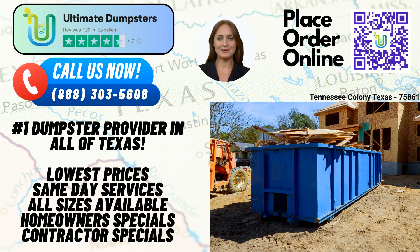Welcome, ladies and gentlemen. Today, we are delighted to introduce you to Ultimate Dumpsters, a leading roll-off dumpster rental service available in Tennessee Colony, Texas. Whether you're a homeowner, a business owner, or involved in a construction project, Ultimate Dumpsters offers a wide range of benefits tailored to meet your waste management needs. Let's dive into the advantages of using Ultimate Dumpsters in this city and state.